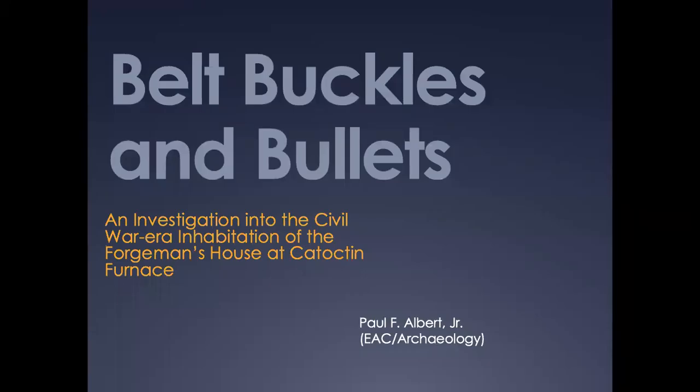Belt Buckles and Bullets: an investigation into the Civil War era and habitation of the Forgeman's House at Catoctin Furnace.